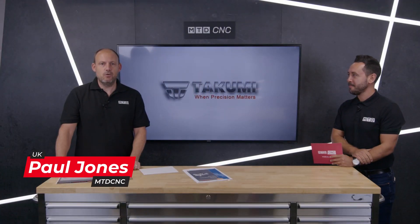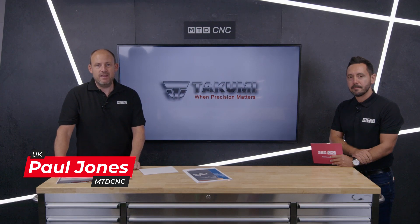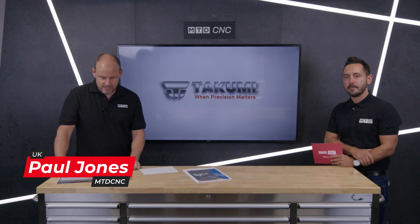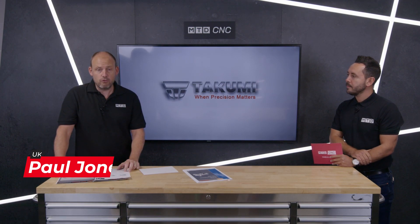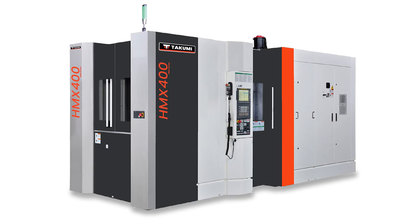Welcome to this MTD CNC Technical Corner. Today I'm with Gio and we're going to be talking about a new range of products available in the UK from LeaderCNC. This is the range of horizontal machining centres from Takumi, the HMX series.